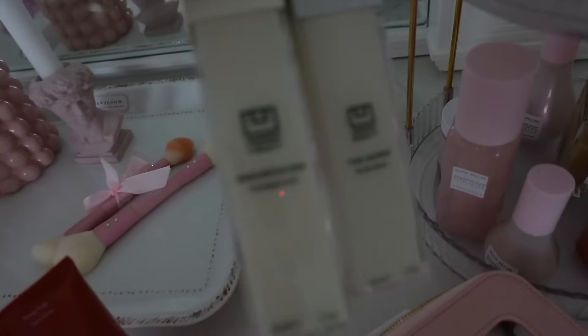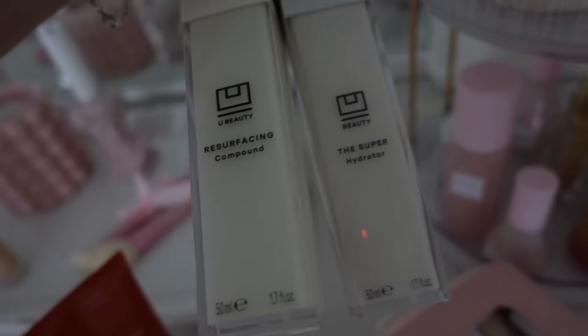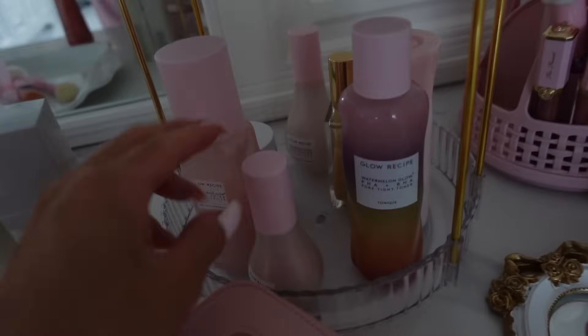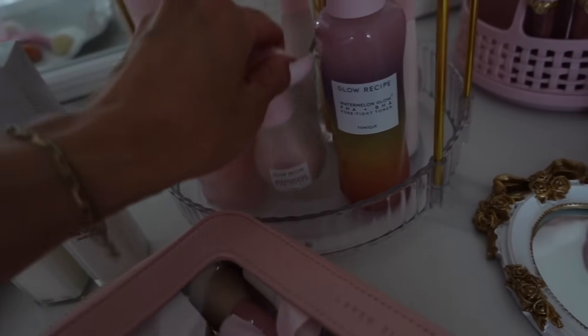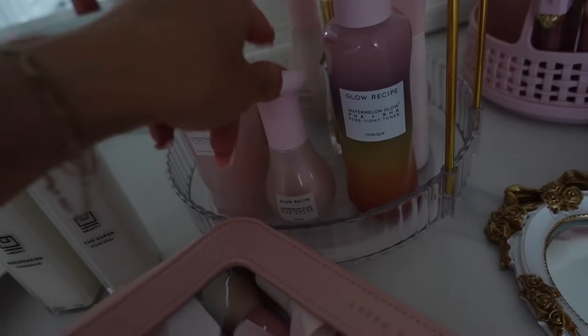Other skincare I've been trying is the You Beauty Resurfacing Compound and the Super Hydrator. They are really, really nice. And then of course I have all my skincare right here. Glow Recipe — I really like their Pore Tight Toner and also the Watermelon Glow.